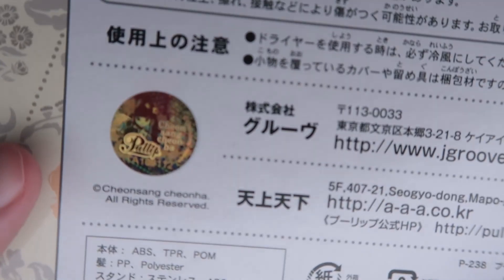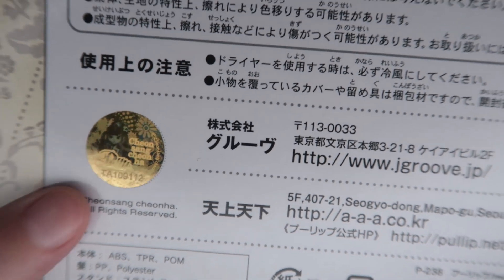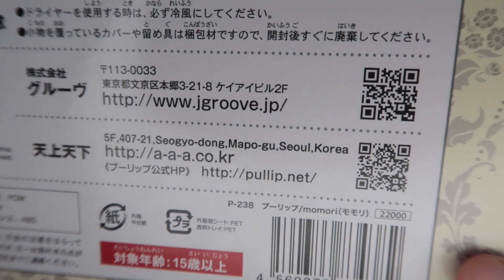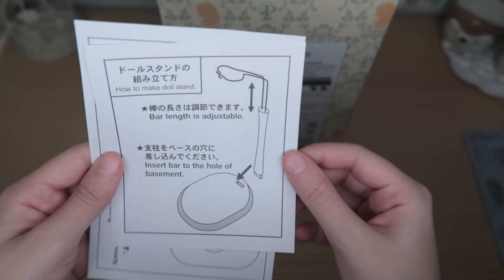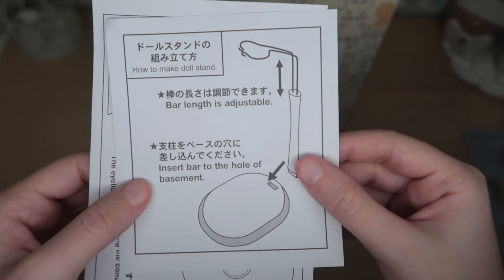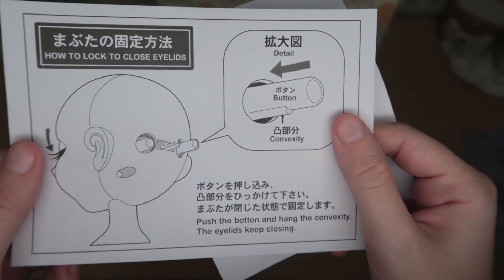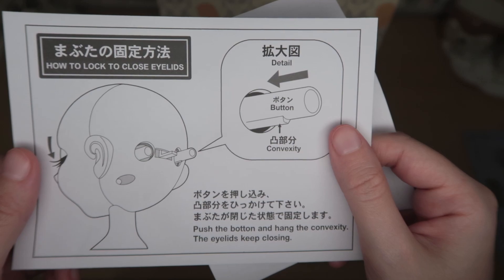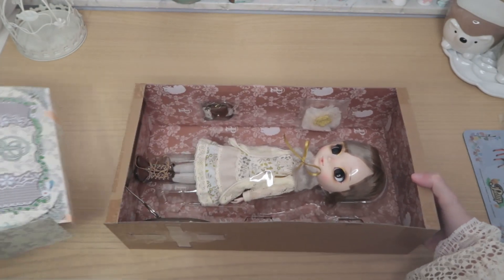As you can see, it's an original — you can see the stamp. This is the website information included in the box. Oh, the stand — it came with a stand, I had no idea! It says how to make the doll stand: the bar length is adjustable, insert bar to the hole. And this is how to change the eyes — close it and open it. Good to know!